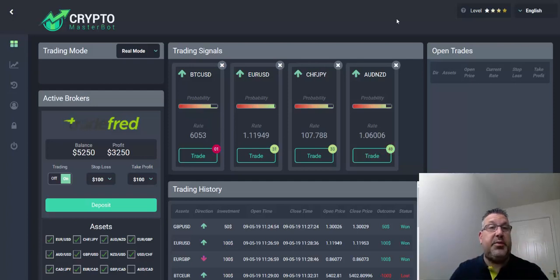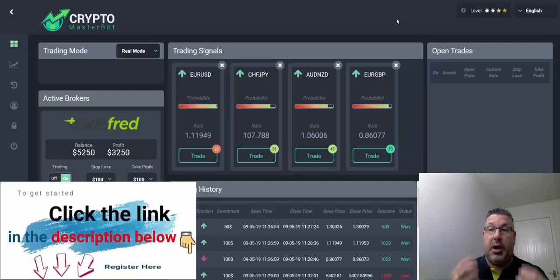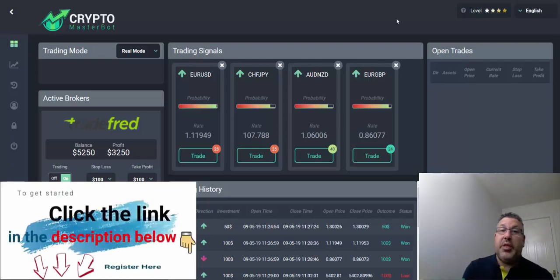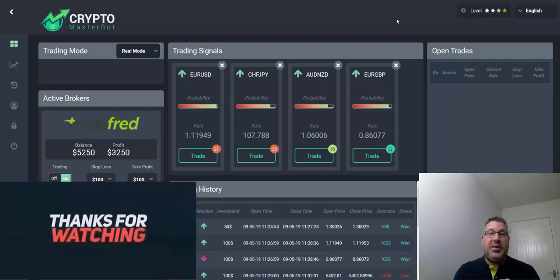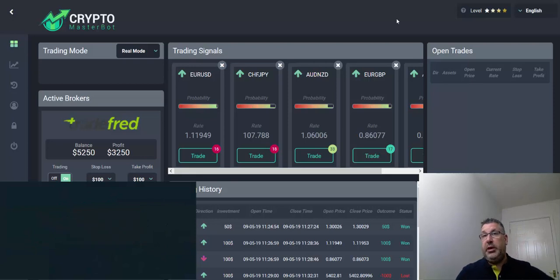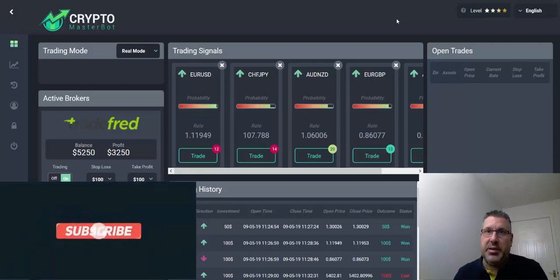Crypto Masterbot. I've been trading with it throughout the day, guys. As you can see, I'm at 3,250 profit. This morning I was at 650, so I've made two and a half grand today with Crypto Masterbot.